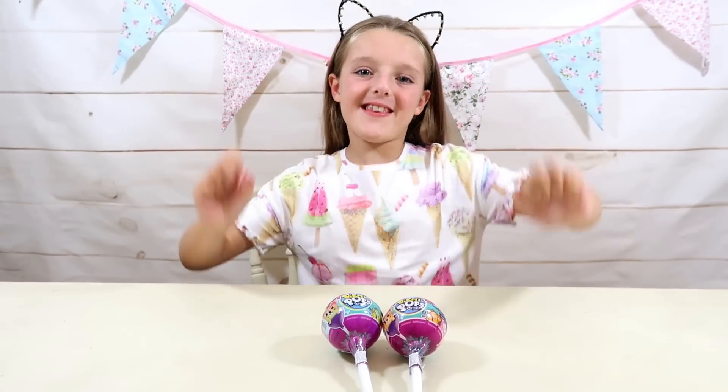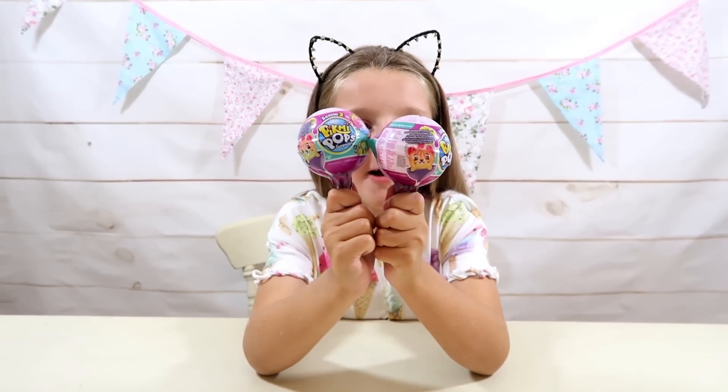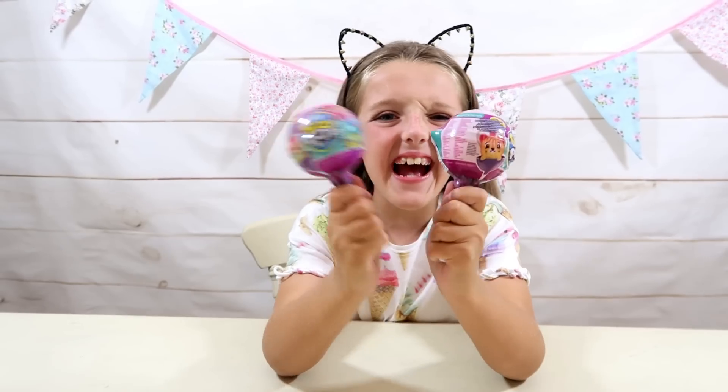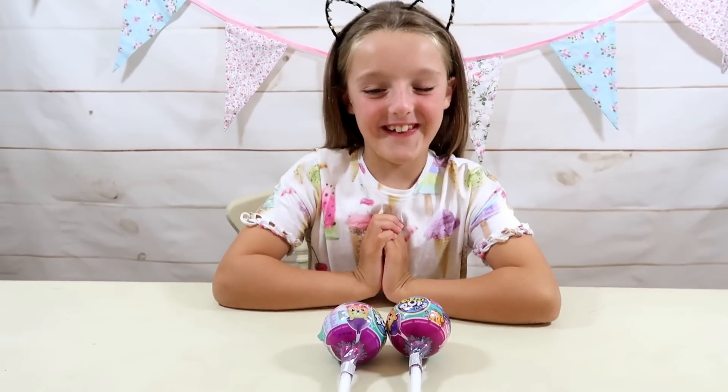Hi guys! I'm super duper excited because today I'm going to be opening these Pikmi Pops Surprise Season 2! Shall we open them now Maisie? Yes, I'm super excited.